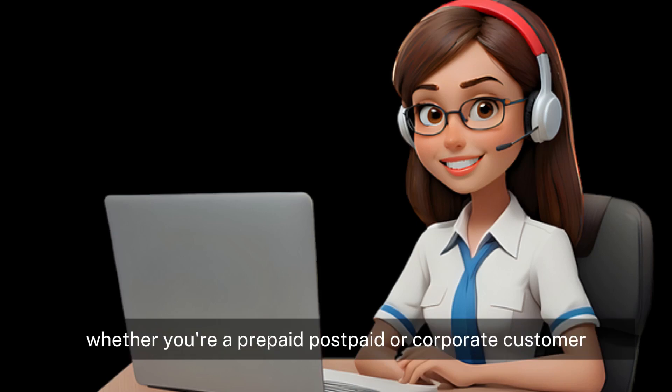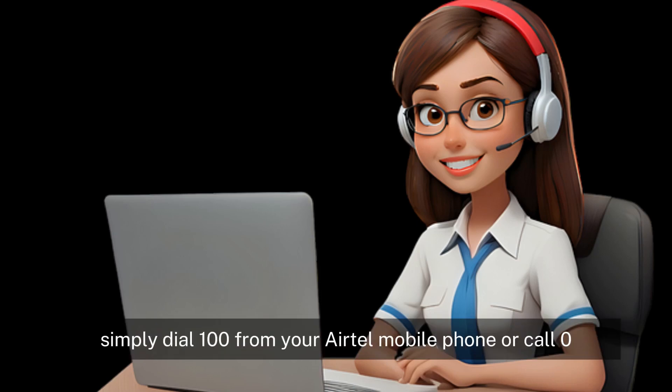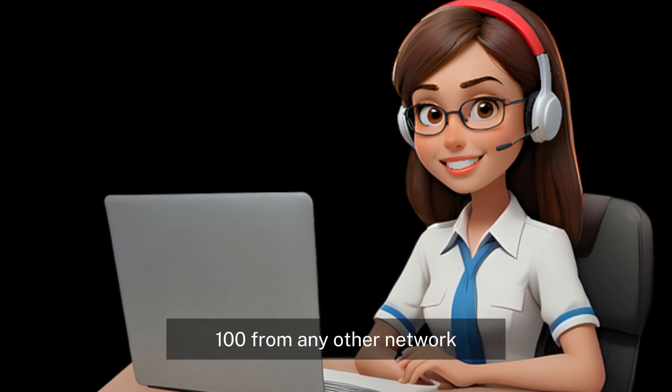Whether you're a prepaid, postpaid, or corporate customer, simply dial 100 from your Airtel mobile phone or call 0733-100-100 from any other network.